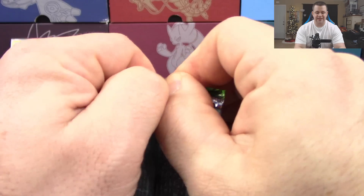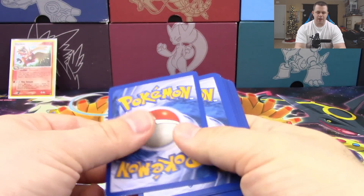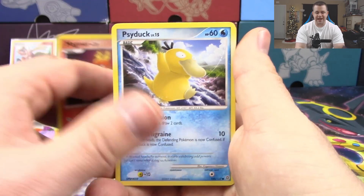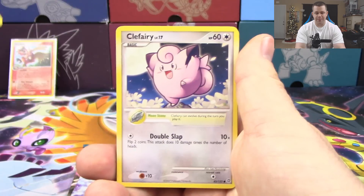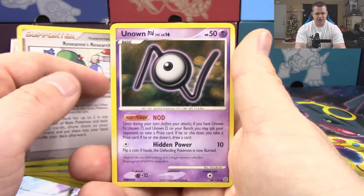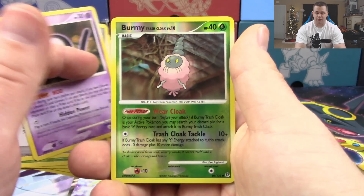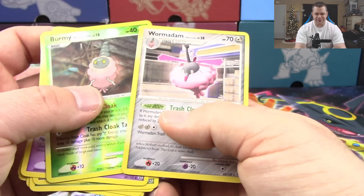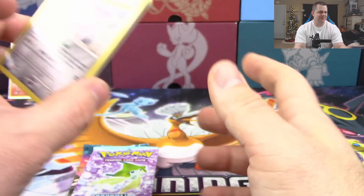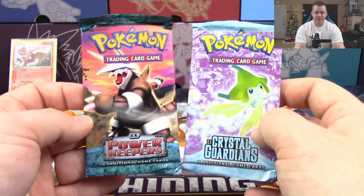This is a three-and-two pack. Out of Secret Wonders we've got Magmar, Psyduck, Carvanha, Hoppip, Clefairy, Pinsir, Roseanne's Research, Unown N reverse holo, and a Burmy Trash Cloak — and the rare is a Wormadam Trash Cloak. So those two go together pretty well, which is interesting.